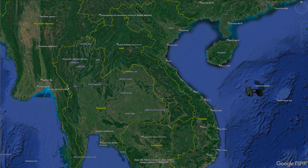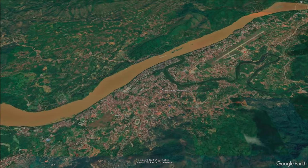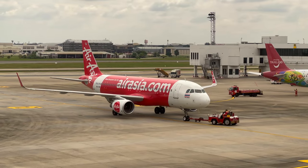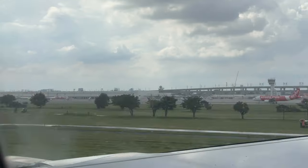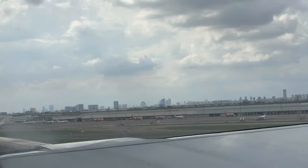So where is Luang Prabang? It's located in the northern part of Laos right on the bank of the Mekong River. As you can see in this map the airport is very close to the city center, so arriving here by plane is very convenient. Most tourists probably arrive on the route from Bangkok, where for example AirAsia has several reasonably priced flights here every day.